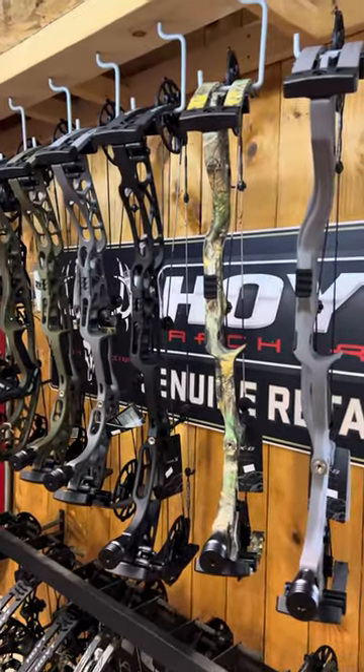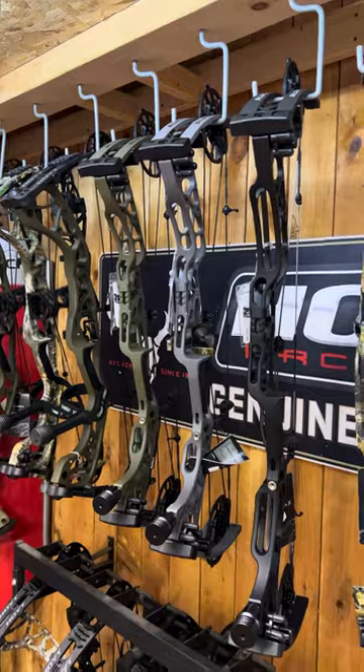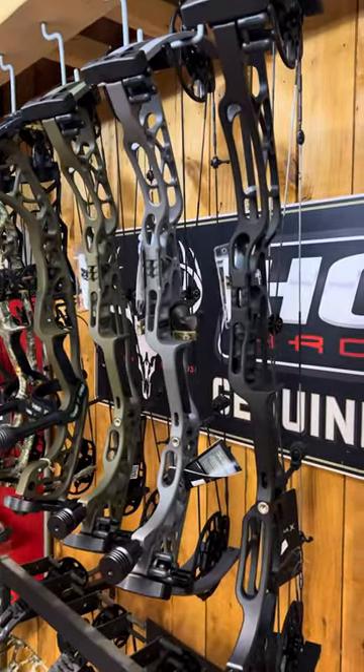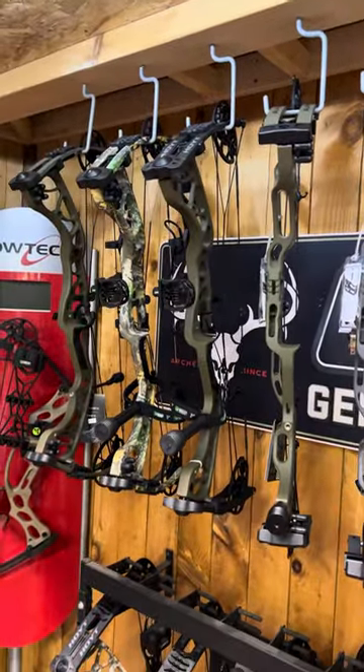This is the Alpha X 33 — 33 inches axle to axle — and then of course the regular Alpha X, which is a 30-inch axle to axle. Again, there's that new smoke gray color and we have Wilderness.